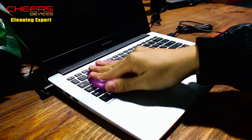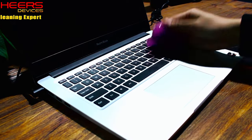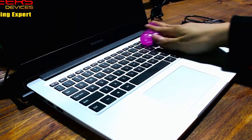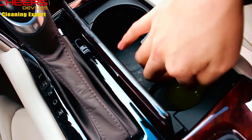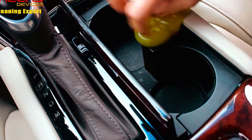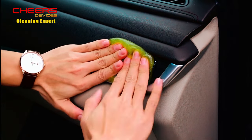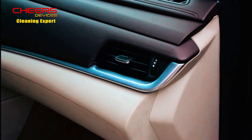Effortlessly apply the gel by pressing and rolling it onto surfaces to effectively pick up dust and dirt. Made of eco-friendly and reusable biodegradable gel, this product is gentle on the environment and your hands. With its pleasant fragrance and risk-free purchase guarantee, this car cleaning gel is a must-have for maintaining a tidy and dust-free environment in your car and on your devices.